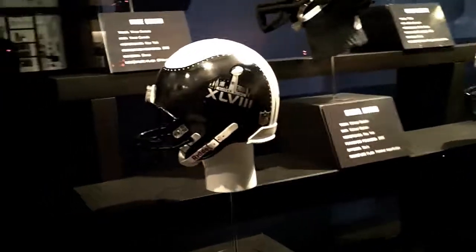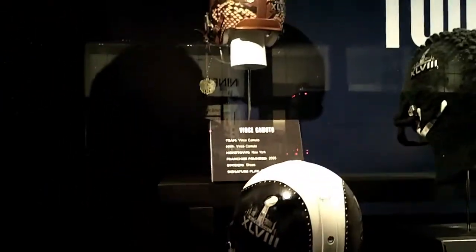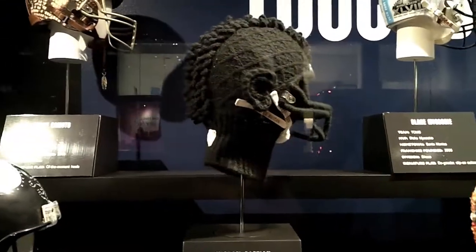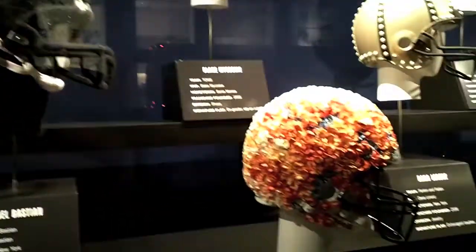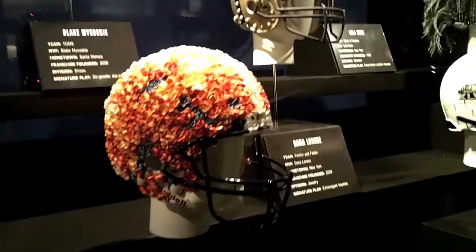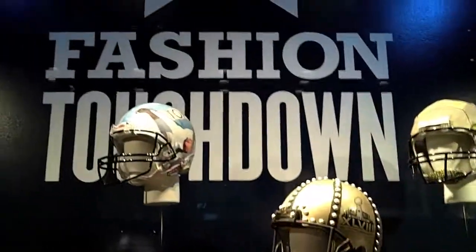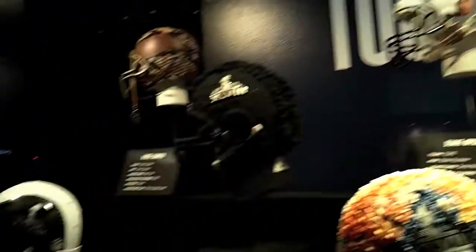And some bunny ears — that's interesting. That's the fashion touchdown. That's what we do.